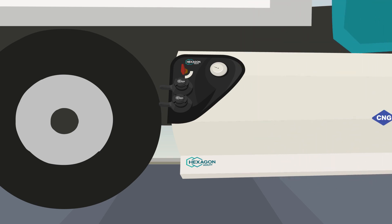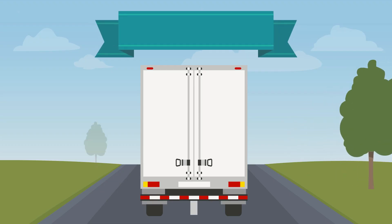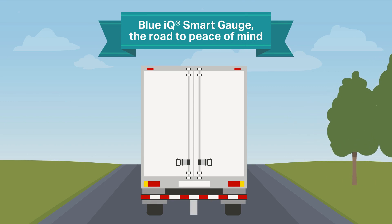Get back in your vehicle, start the engine, and watch the smart gauge display return to full values of pressure, distance to empty, and time remaining. Blue IQ smart gauge — the road to peace of mind.